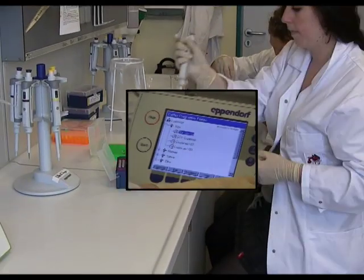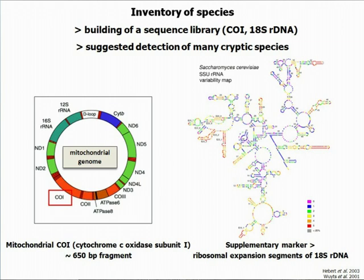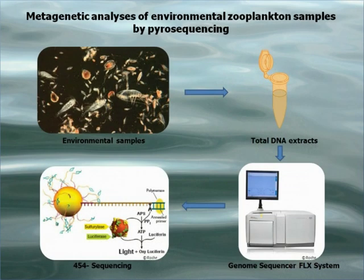One focus of our research is the building up of sequence libraries of DNA barcodes as well as supplementary nuclear markers which are used for reliable species identification. In this context, environmental samples — in particular zooplankton — are analyzed with a special emphasis on meroplankton larvae, which are difficult to identify on species level based on morphological characters.